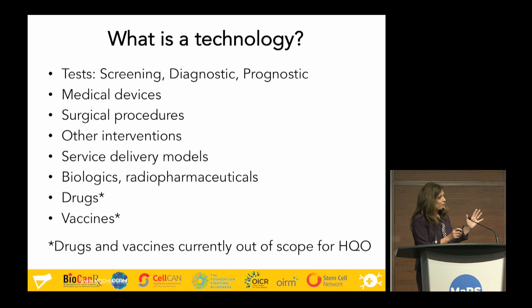The term 'technology' essentially means any treatment for a health care condition. It can be a drug, a vaccine, a test to screen or diagnose a patient, a surgical procedure, or a way of delivering care in the health care system. At Health Quality Ontario, we evaluate everything except drugs and vaccines — that is done with our other partners within the Ministry of Health.